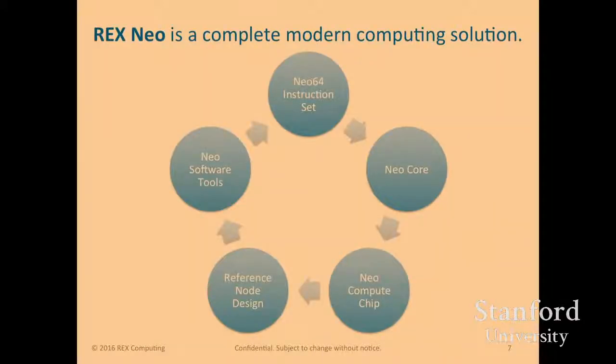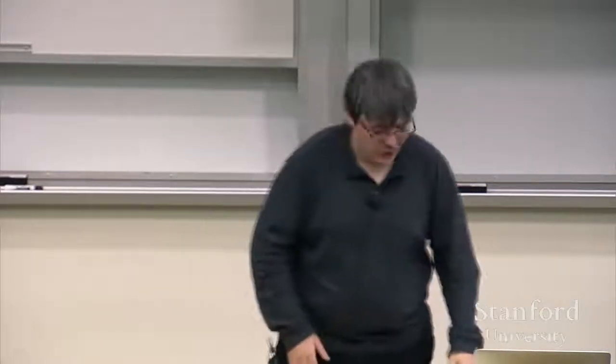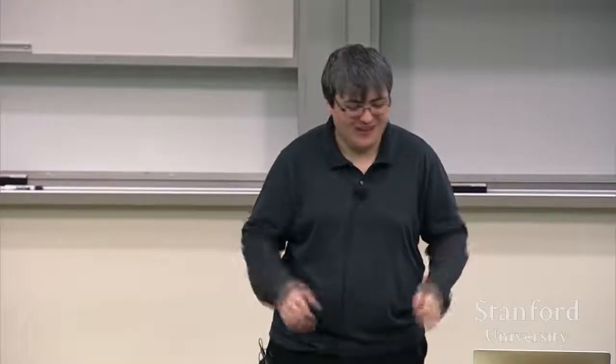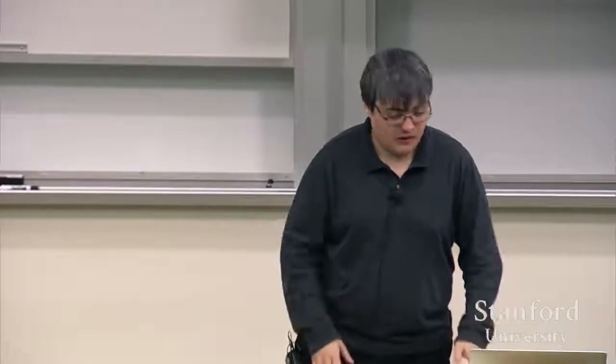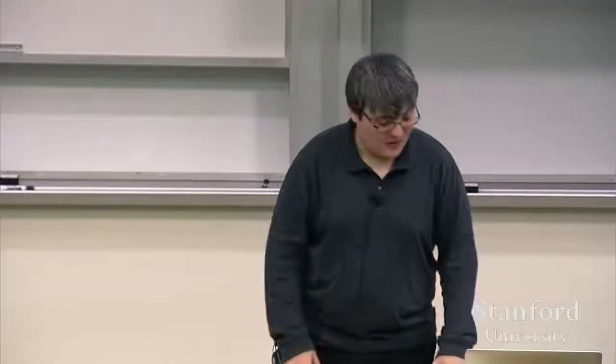We've designed everything from the instruction set to the full chip. But we realize we can't just focus on hardware — you actually need to have software run on this thing, available to folks in a way they can actually use. Not just the instruction set and core chip, but also the actual reference node designs and the software tools. As Andy mentioned about the original S1 team, we've taken a fairly similar approach, leveraging the past 30 years of advancement and the open source software community.